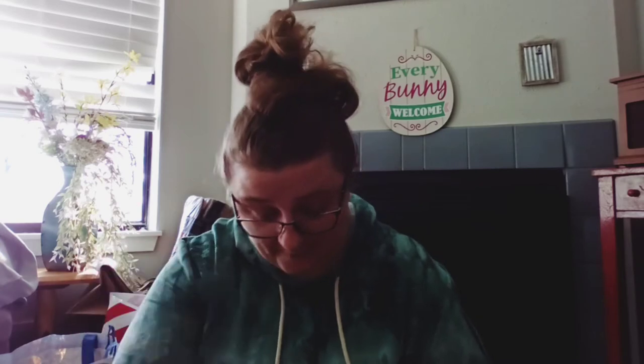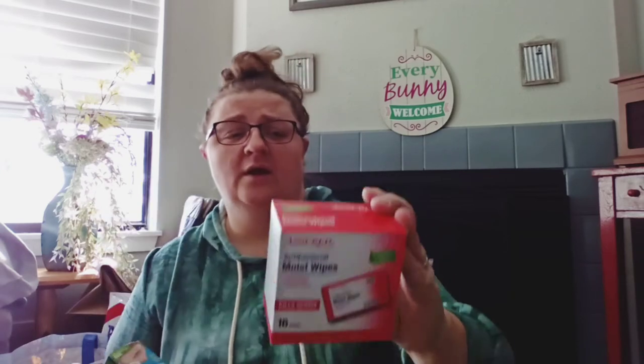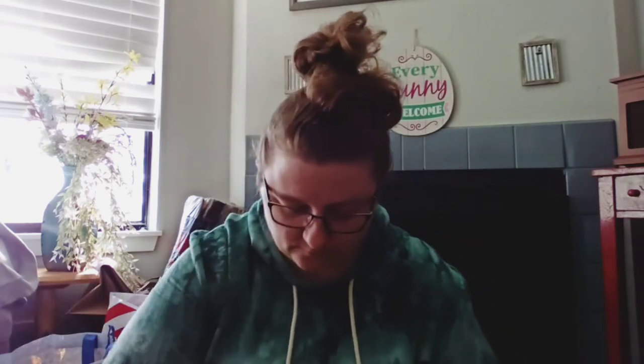We did buy some more of these — we were hoping we had some left somewhere because Tracy's almost out. These are alcohol prep pads by Curad — 100 two-ply pads. We also have a pack of antibacterial moist wipes, 16 count, individually wrapped, ideal for traveling.